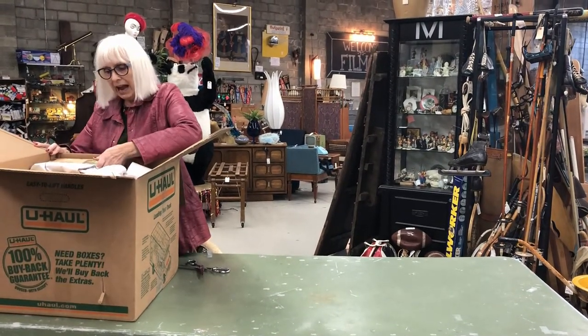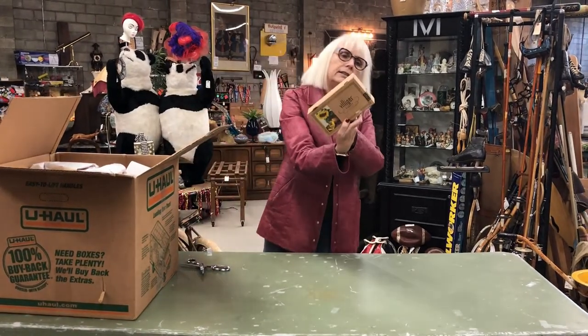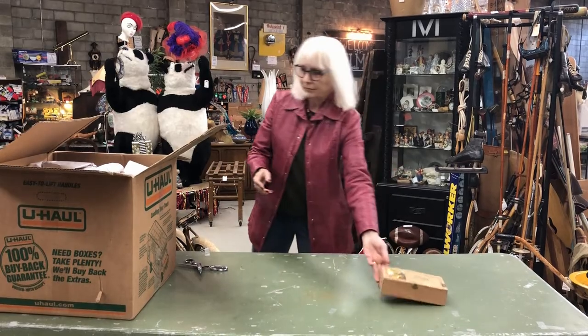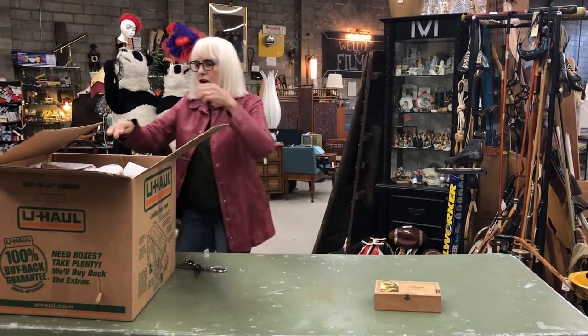The first thing we have is a cigar box made in Switzerland. It has a picture of cigars on it.